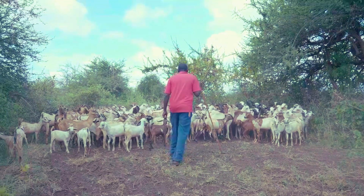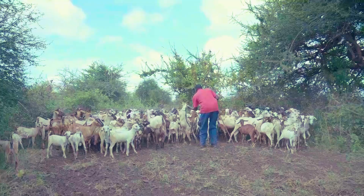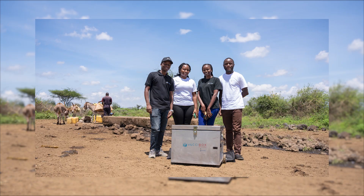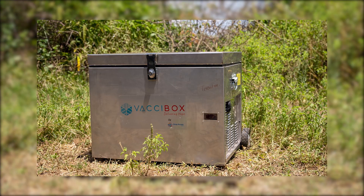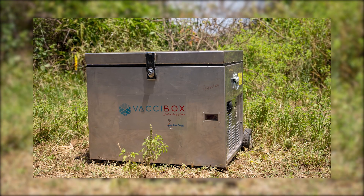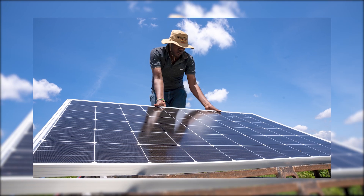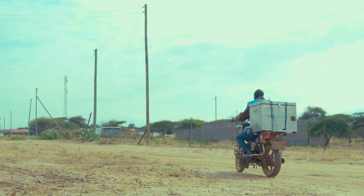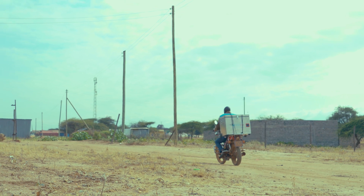Right now we're doing a vaccination against contagious caprine pneumonia, which is a disease that affects goats. The main sponsors are the County Government of Kajado and Drop Access Limited, who have provided us with vaccination boxes that are refrigerated and powered by solar. This means they can be used anywhere within Kajado County, even where there's no electricity, because they're portable and we can take them to any part where we have a vaccination exercise.